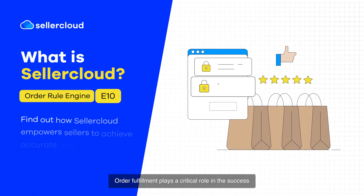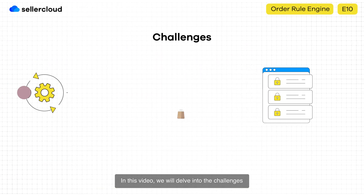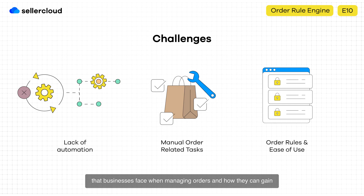Order fulfillment plays a critical role in the success of any e-commerce operation. In this video, we will delve into the challenges that businesses face when managing orders and how they can gain a competitive edge by utilizing Seller Cloud's custom order related rules.